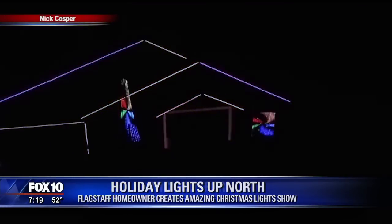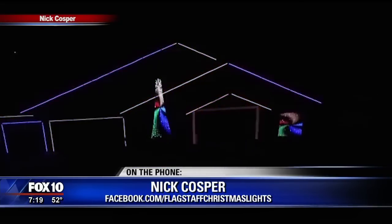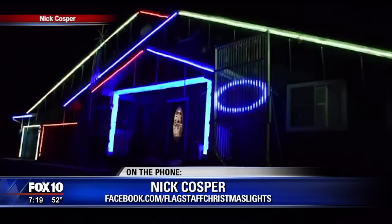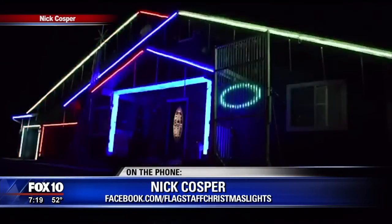Nick, I'm here. Merry Christmas. Oh, Merry Christmas, Nick. Wow! How do you even go about making something like this happen? A lot of time, many hours, a lot of time on the roof and in front of the computer.